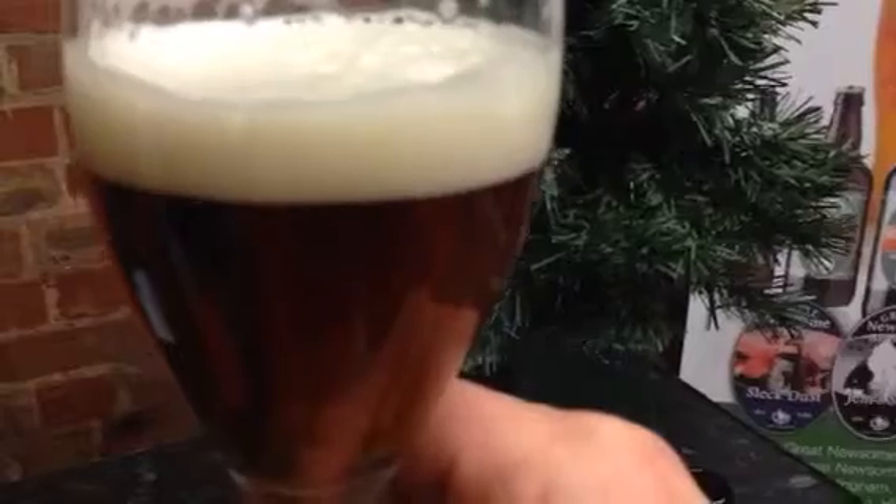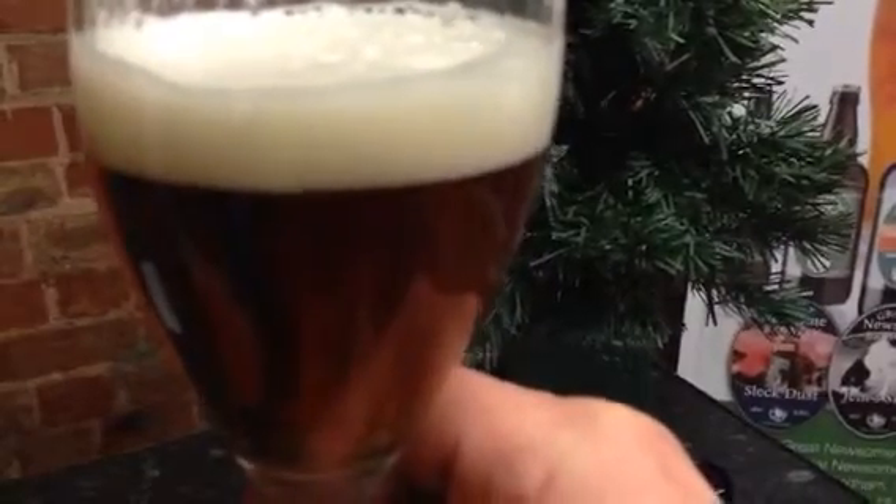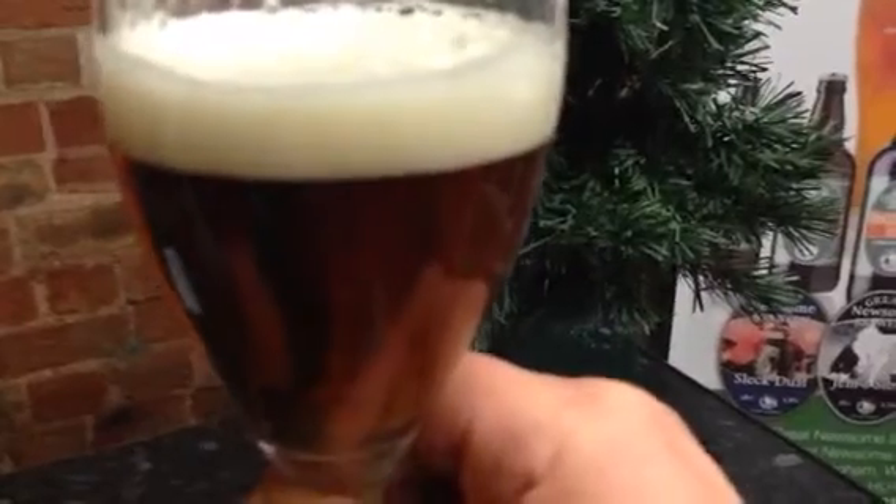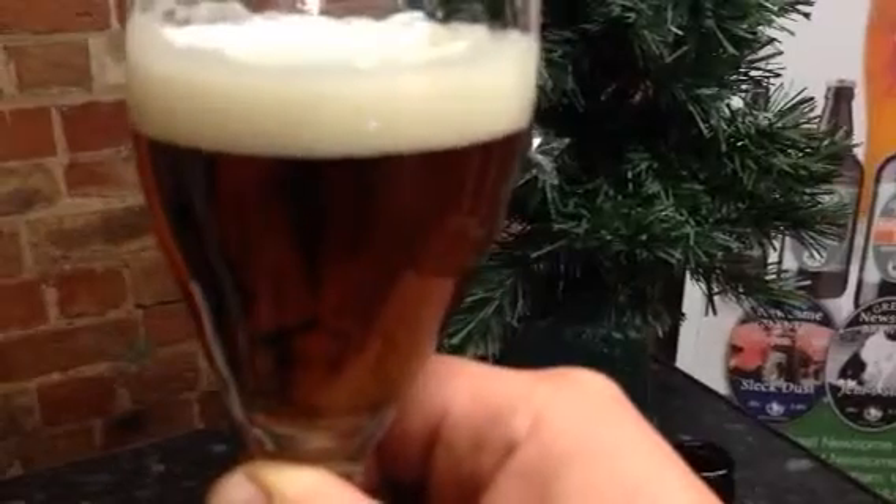Oh, beautiful. You get straight away the smoothness. It's like a medium bitter beer — it's not overly hoppy, but you can tell that it's got an American Amarillo hop in it. It's got a slight fruity edge to it, which makes it slightly more unusual.